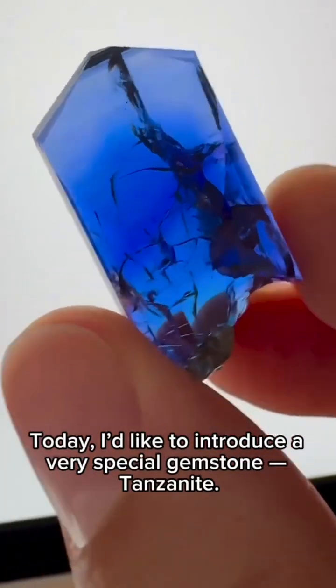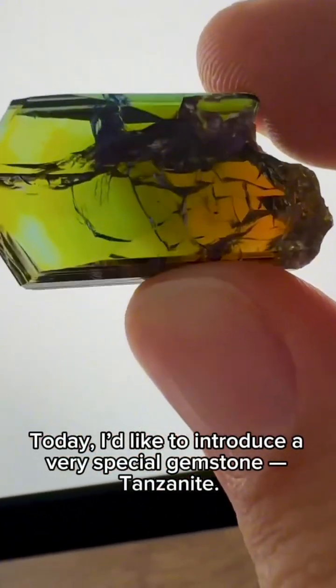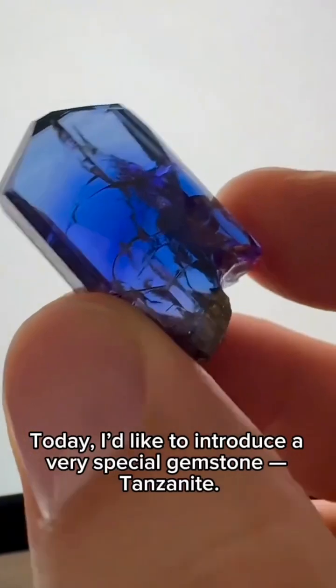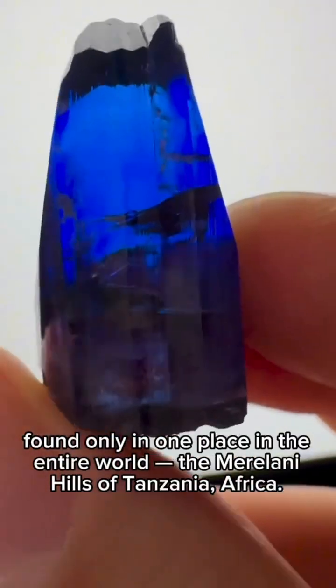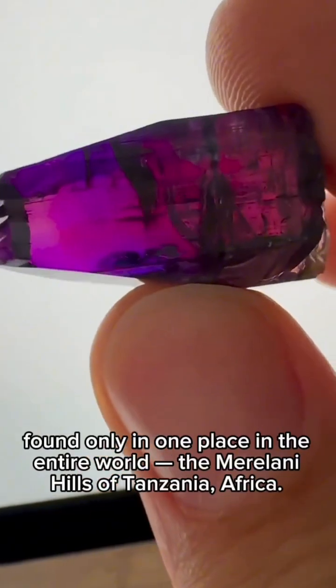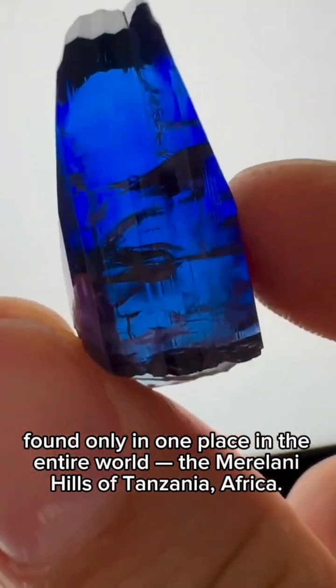Hello everyone. Today, I'd like to introduce a very special gemstone: Tanzanite. Tanzanite is extremely rare, found only in one place in the entire world — the Marilani Hills of Tanzania, Africa.